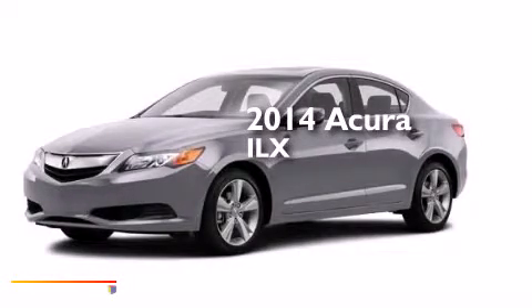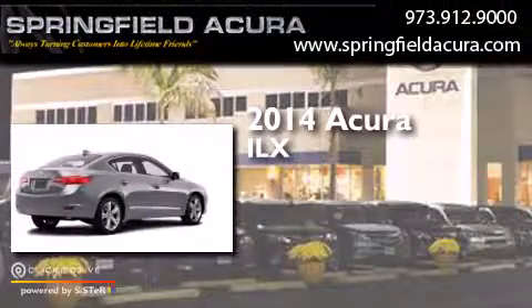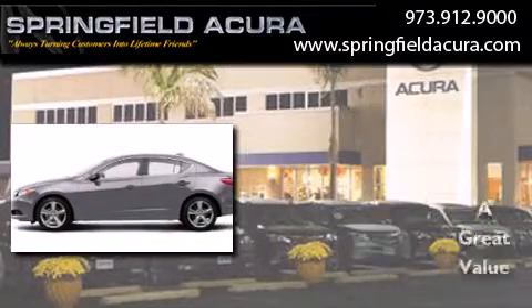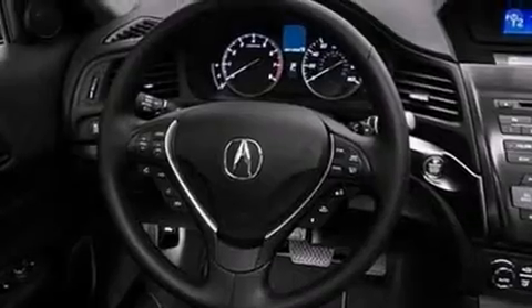This is a brand new 2014 Acura ILX. Its top features include Bluetooth cell phone integration, a rear view camera, a sunroof, a premium audio system, a multi-link rear suspension, traction control and stability control systems, aluminum wheels, and a tire pressure monitoring system.